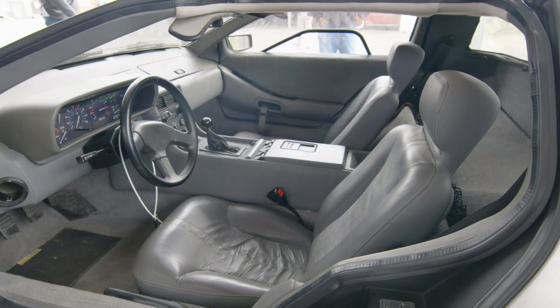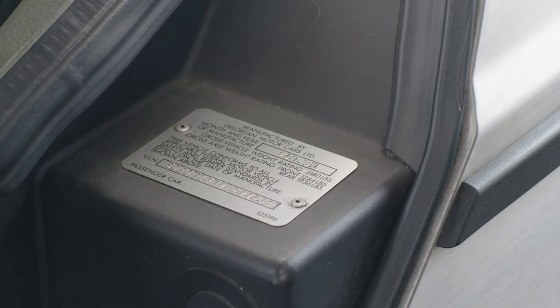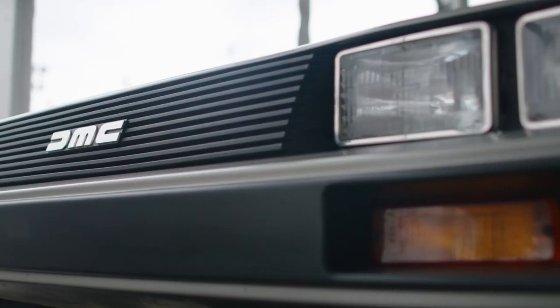All things considered, given the car's position in popular culture and the mystique of the story surrounding the company, I like to believe that the future for the DMC, in terms of its collectability, is bright.